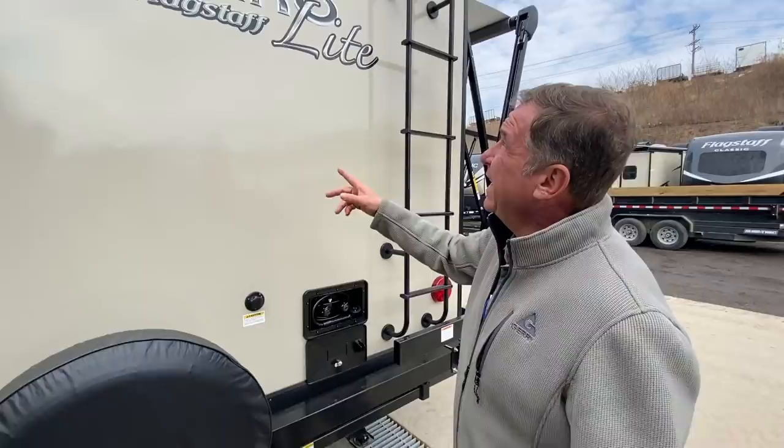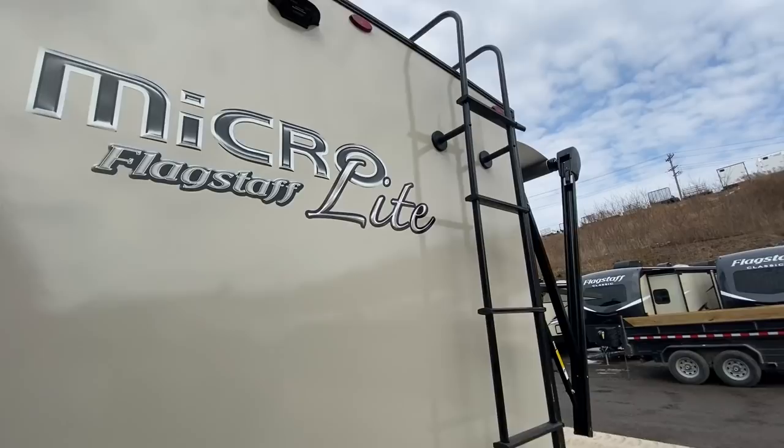Let's not forget about the outside shower with hot and cold running water, as well as a black tank flush which is also standard. You can get an optional backup camera if you want. As you can see when we back up, it does already have the Max Air vent covers.